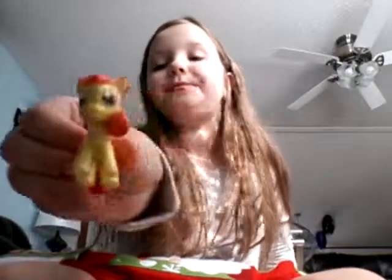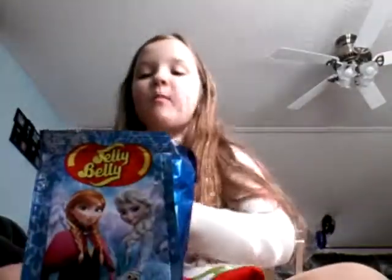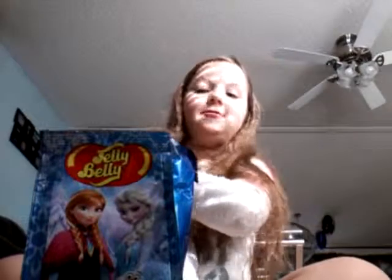Jelly beans! We have a gold egg. We have Apple Blossom — for my little pony. She's cute. We have some Frozen jelly beans. Let's try a couple of those. They're pretty good.